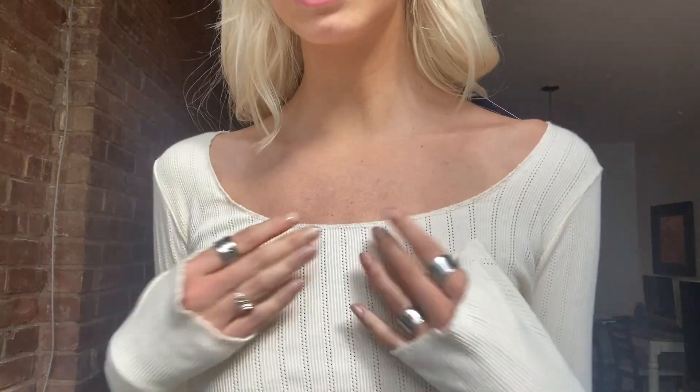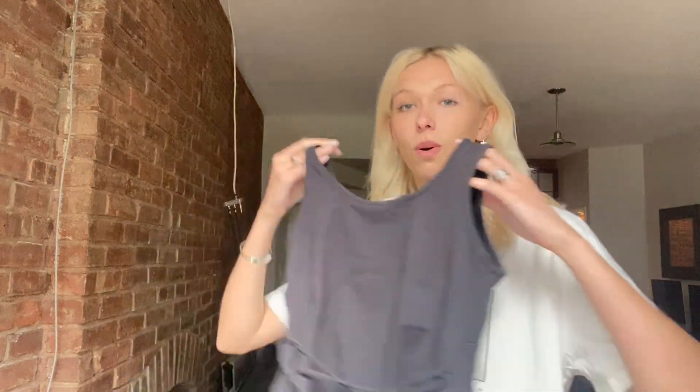Then we got this top — just a cropped long sleeve. I love the pattern and texture, everything. Really cute. On to the next one: we got this oversized t-shirt. I'm always in need of more oversized t-shirts because they're easy to throw on anytime in the summer, just with shorts and you're done with your outfit.